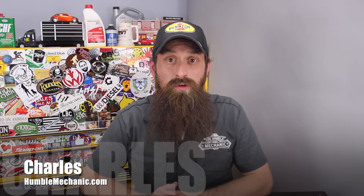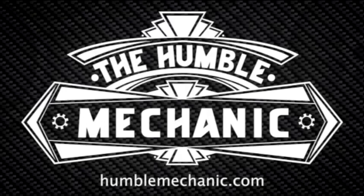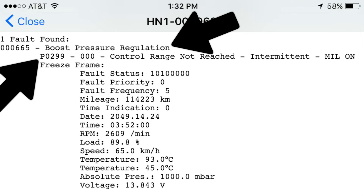Hey everybody, Charles for HumbleMechanic.com, and today we're talking about diagnosing underboost faults on TSI engines. So diagnosing underboost faults — this is going to be a P0299 fault on the TSI engine. This of course can be a fault on any turbocharged car, but today we're focusing on the TSI. This is a concern we've been seeing a fair amount lately, and I've been trying to put together a really quick, really easy, and an almost 100% spot-on way to diagnose this issue.